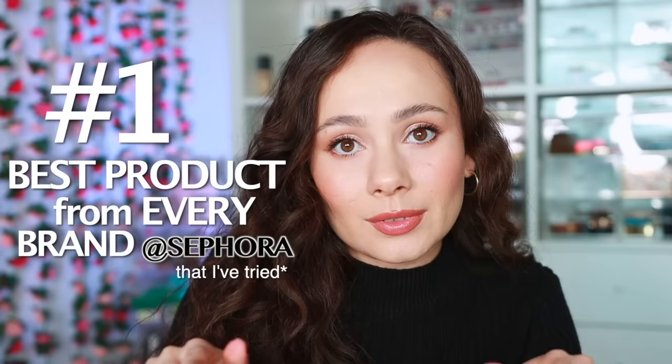Get a snack because today I'm going to be sharing the number one best product from every brand at Sephora that I've tried. This is an updated version — I did one about a year and a half ago and some things have definitely changed. There are some different brands, some new additions, and some brands are no longer at Sephora. Today I have 56 brands to cover.